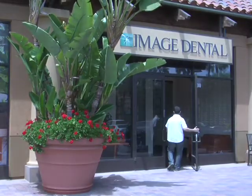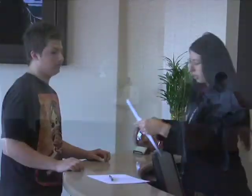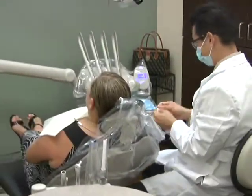Welcome to Image Dental, Orange County's leader in cosmetic, laser, and implant dentistry. With more than 12 years of experience, Dr. Steve Ngo utilizes the latest equipment in dentistry.